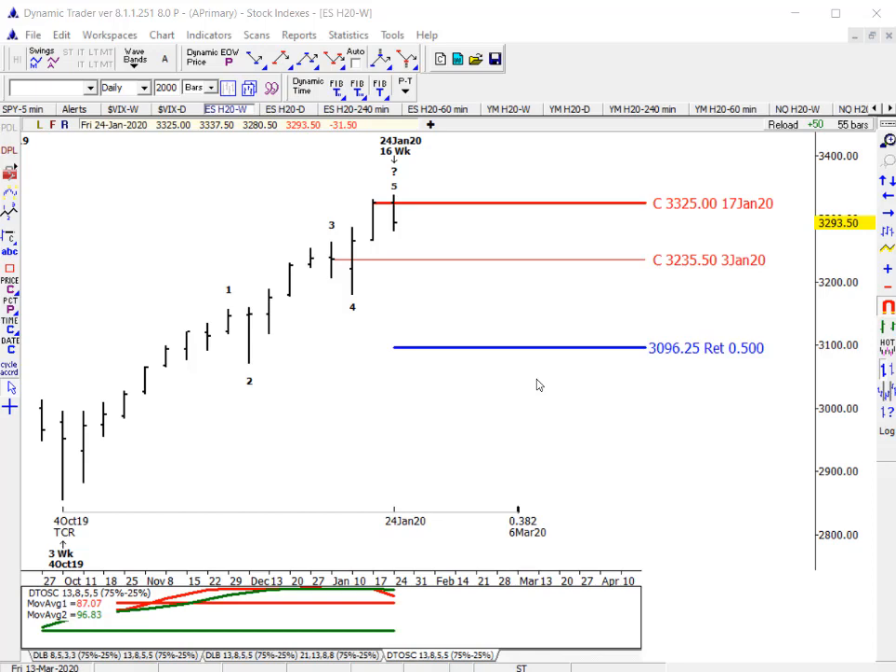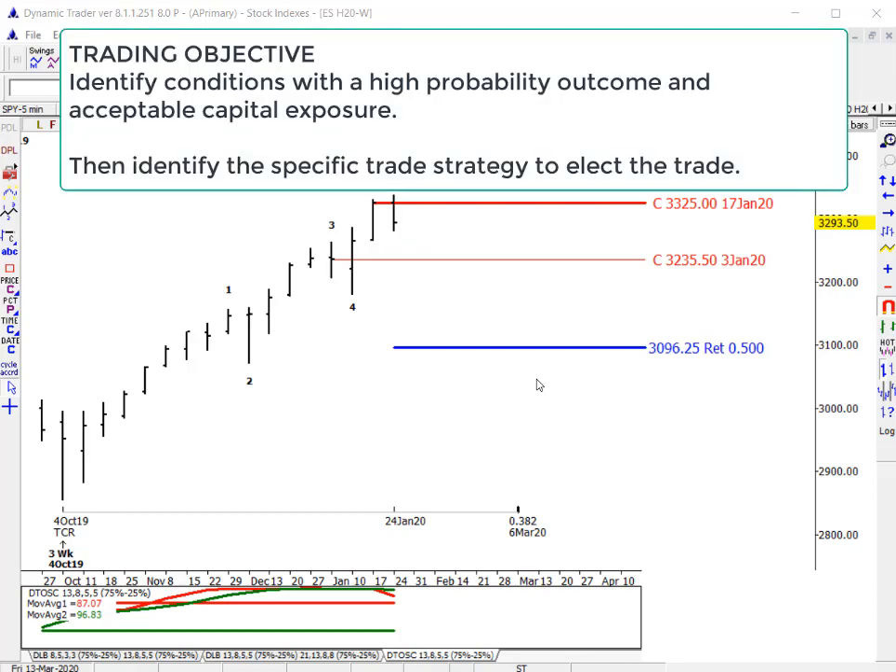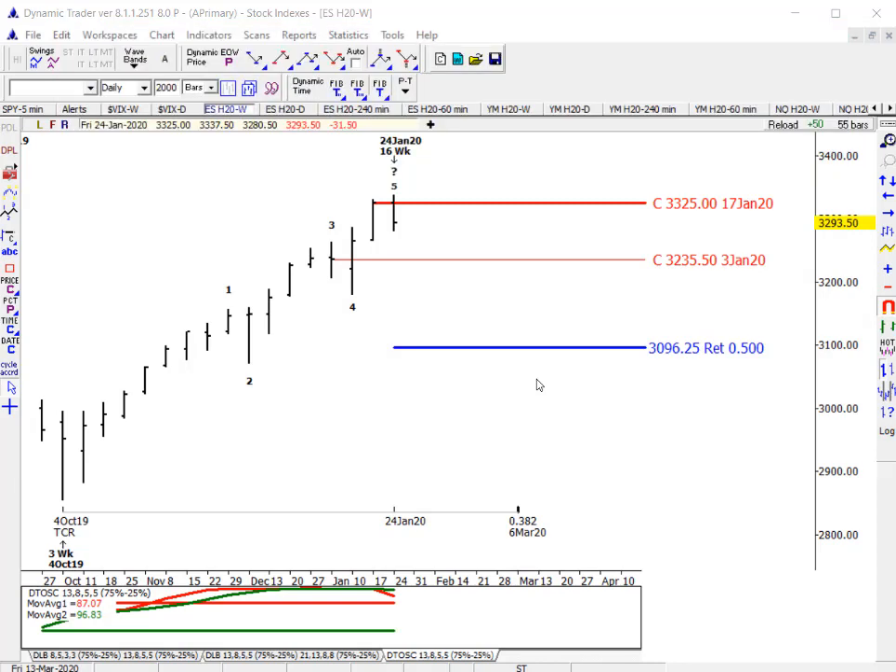Neither of those setups was elected. In soybeans, we continued to decline throughout this past week and exceeded the targets for a correction. So we voided any go-long trade strategy in soybeans — never elected. Keep in mind that the objective of trading is to identify conditions with a high probability outcome, then identify specific trade strategies to take advantage of those conditions. When the conditions no longer exist, you avoid the trade strategy. That happened to soybeans.